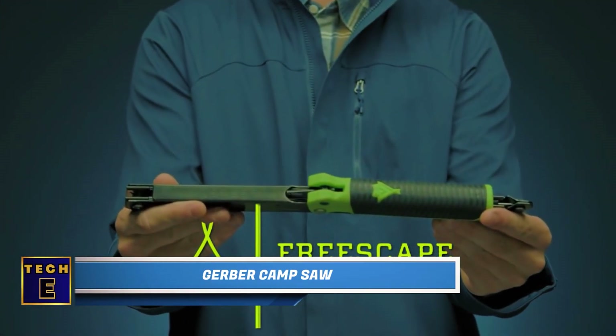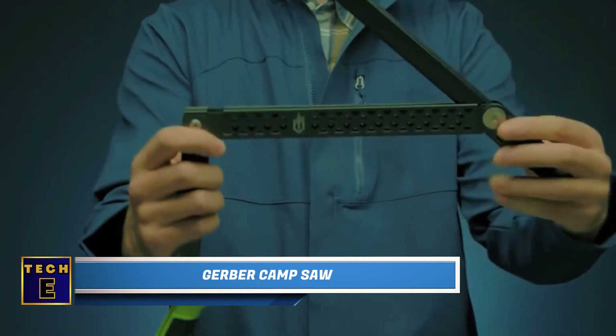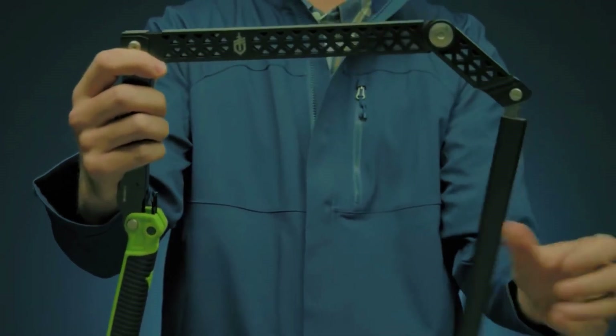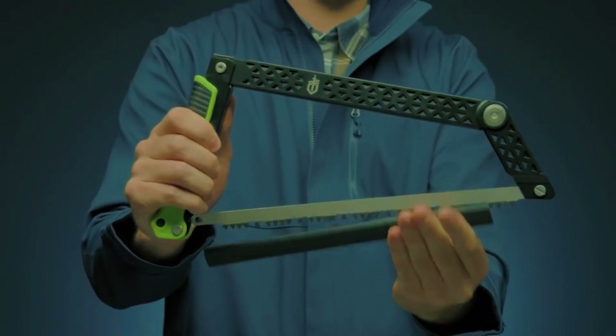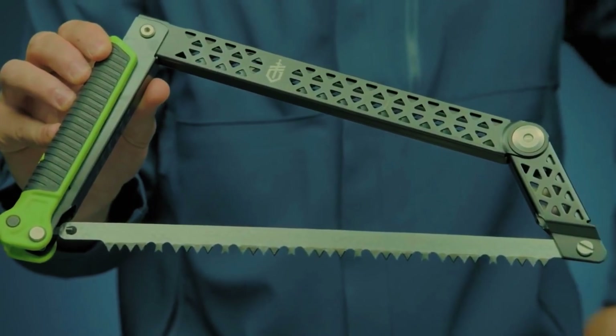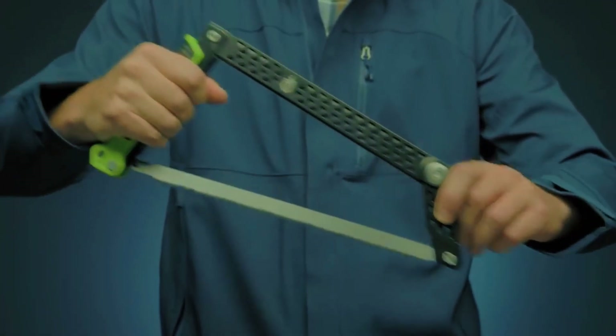Gerber Cam Saw. Here's the most compact cam saw you can think of. When you fold it, it becomes a small, flat stick that can easily go in your bag. Surprisingly, it has a strong 12-inch saw blade with four pivot points along the full length of the blade, so you can cut big logs quickly.